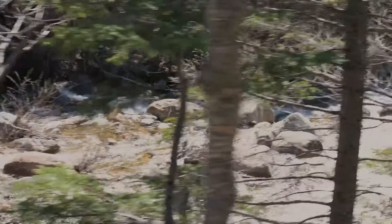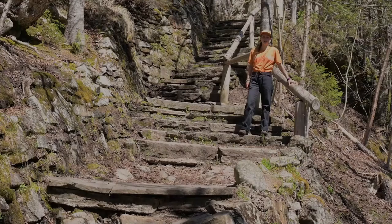This is the end of where we are planning on building our accessible trail to. It gets a nice little view of the river here and we will be building a nice turnaround.